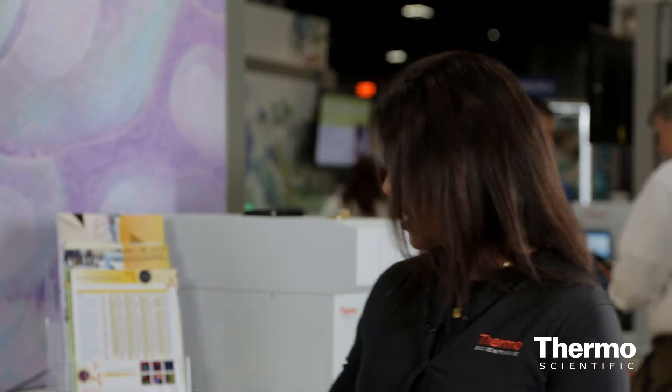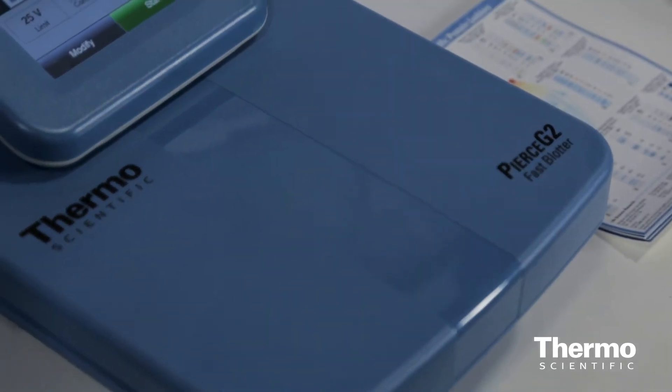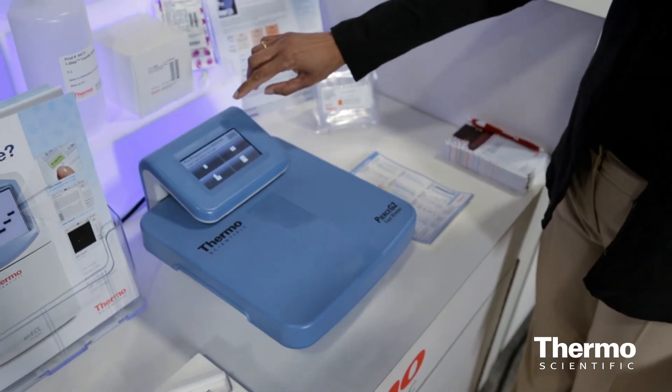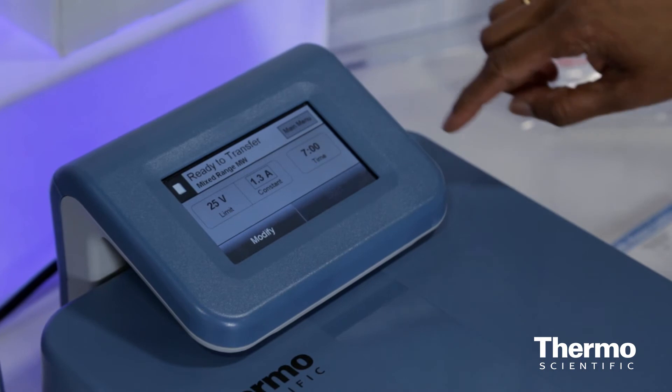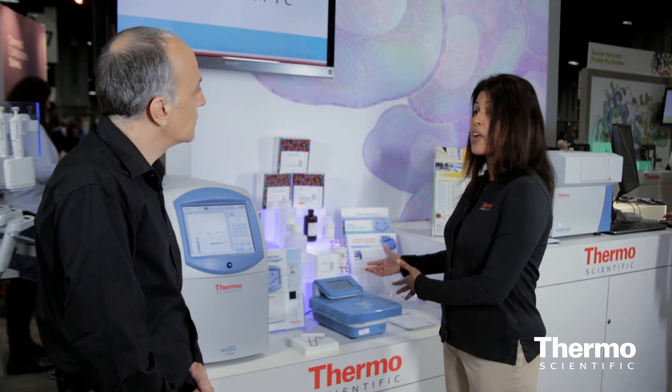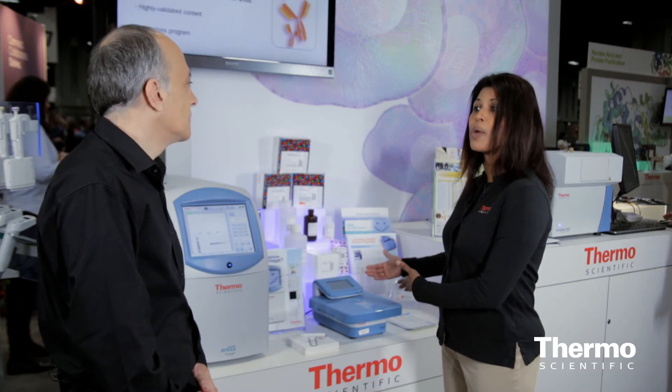The product has an integrated power supply and a touch screen system where the customer selects their needs — the number of gels and the type of protein target they are looking at — and once they input that, it's just 5 to 10 minutes for the entire process to take place. Our new product offering in Western blotting workflow is all about quickness and speed.